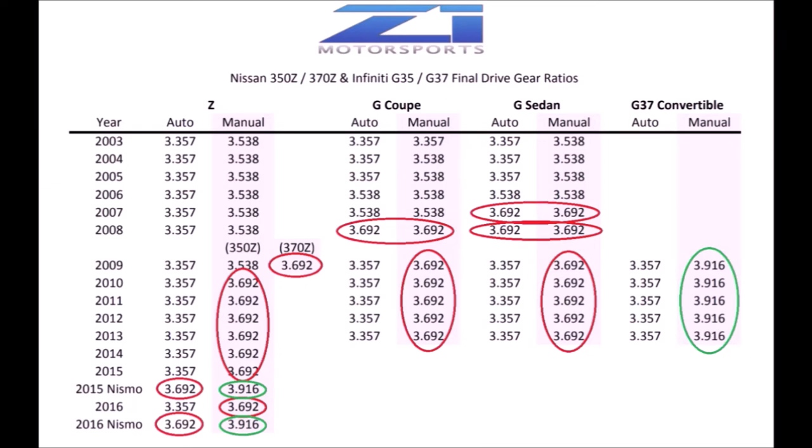You'll notice some cars are circled in green — those are your unicorns with the 3.9 gear ratio. That's not going to be for everyone. The 3.9 is a bit more compromised, but it's something worth considering. However, it's only found in manual G37 convertibles and manual Nismo 370Zs from 2015 and up, so good luck finding one of those differentials. But if you do, it is a great upgrade.